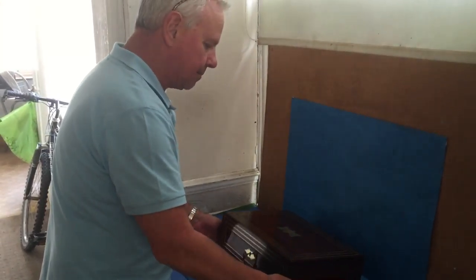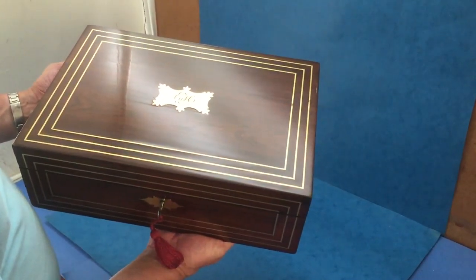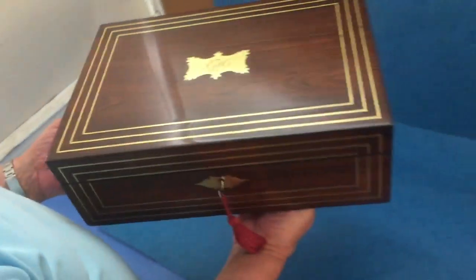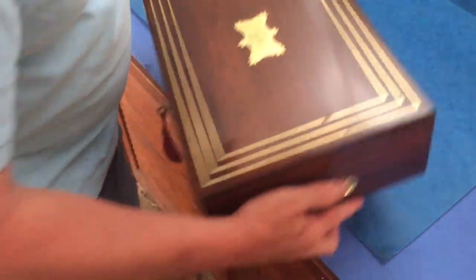This is a lovely example of a writing set. It's Regency, dated 1824. It's got this wonderful triple line of inlay in brass on the top and the front, nice carrying handles to the sides, and a super piece of rosewood.